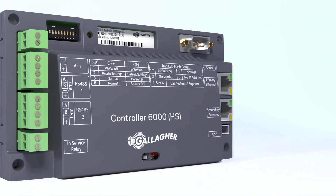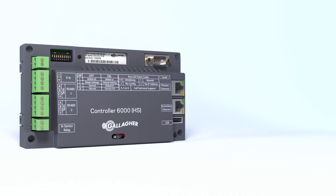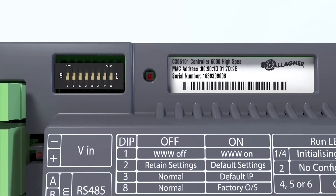The 6000 controller has a specific site certificate and associated private key when it's produced in our New Zealand factories. These certificates are bound to the immutable MAC addresses on our controllers.